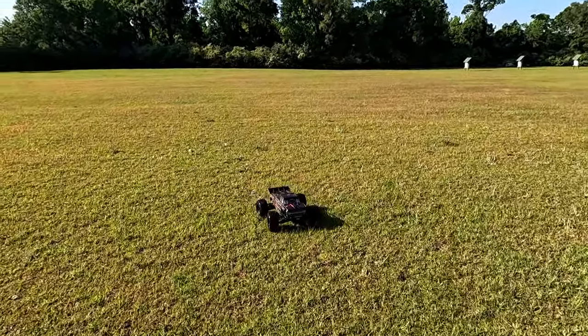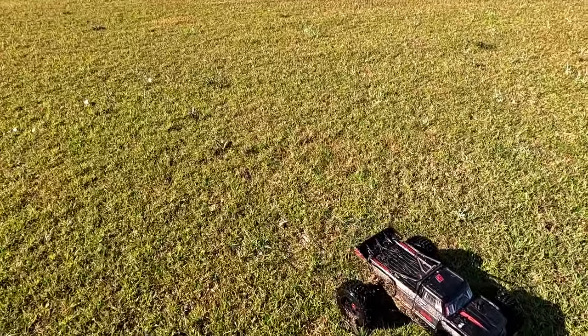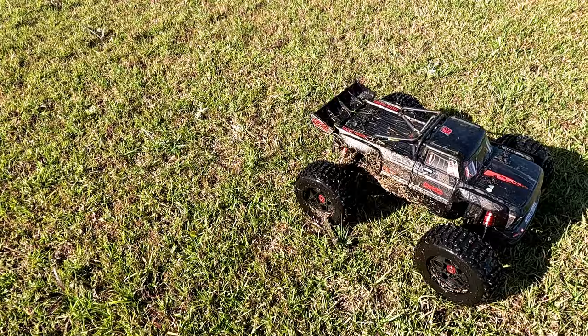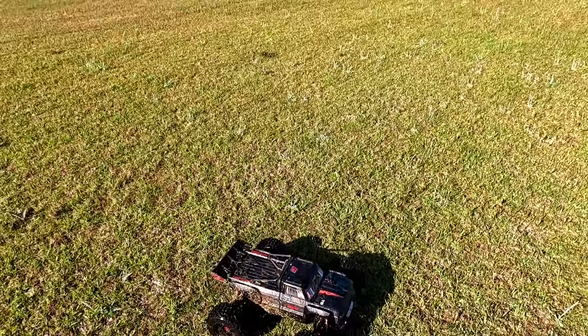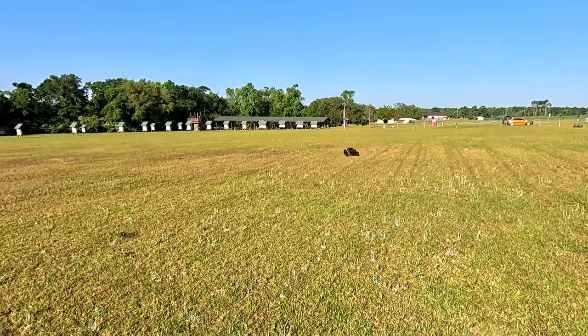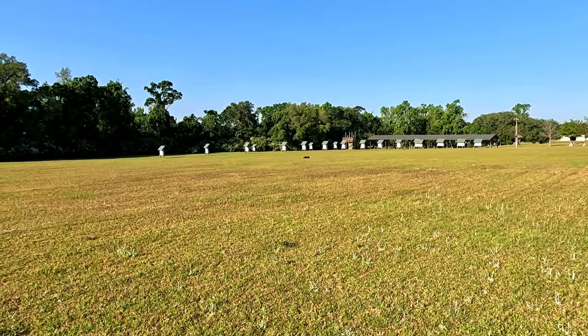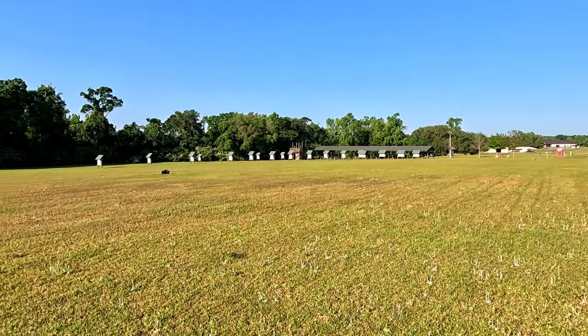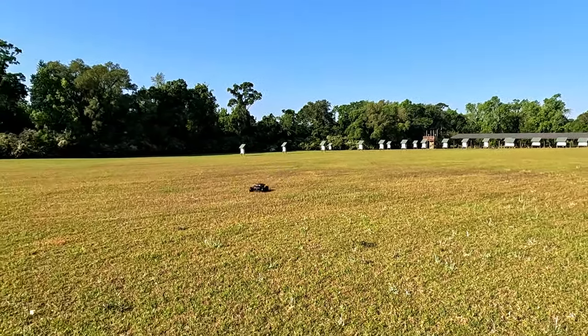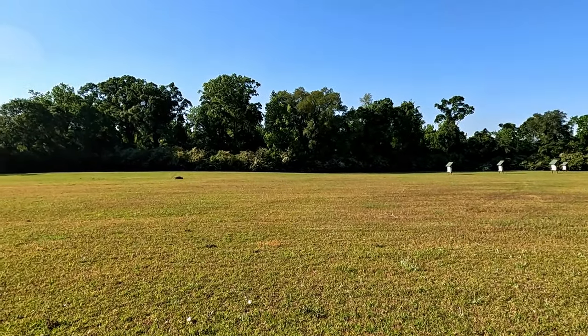Look at all the wet grass — this is going to be a dirty cleanup. This is so much fun. I still enjoy flying, I enjoy everything RC. I just got that new boat and that thing is so much fun.